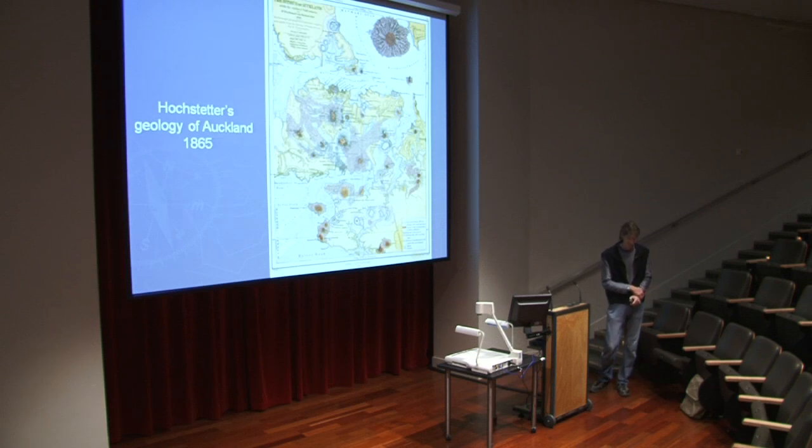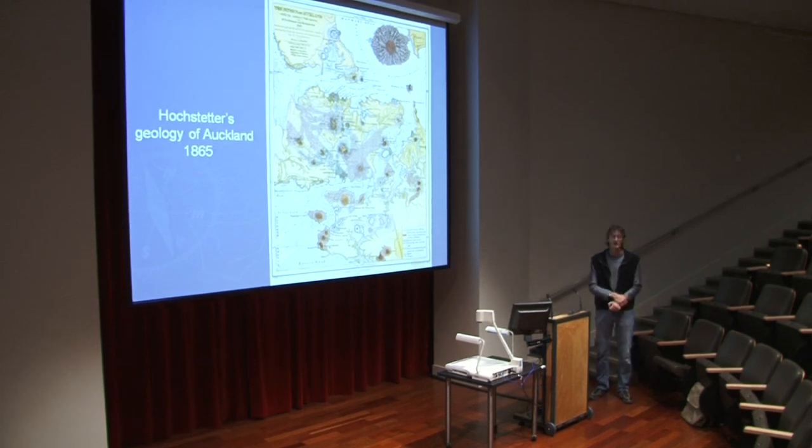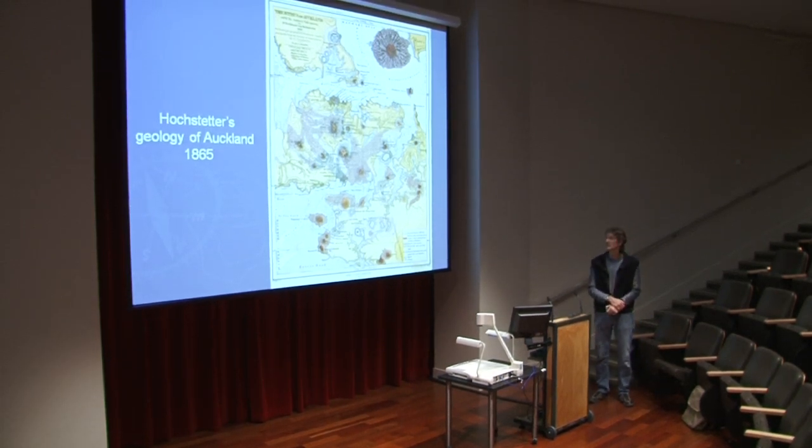This is a very famous map of Auckland compiled by Ferdinand von Hochstetter — Hochstetter's geology of Auckland. We'll come back to this map later, but it has an incredible amount of historical and geological information, including landforms we can hardly see anymore in Auckland. You can see all the red scoria cones dotted around in a big ellipse outlining the Auckland volcanic field, and of course the big blob up here — Rangitoto, the youngest in the field.